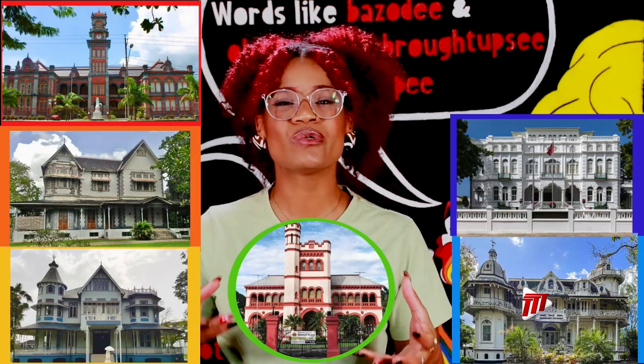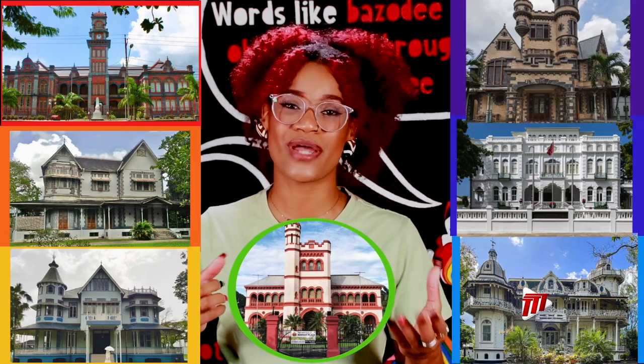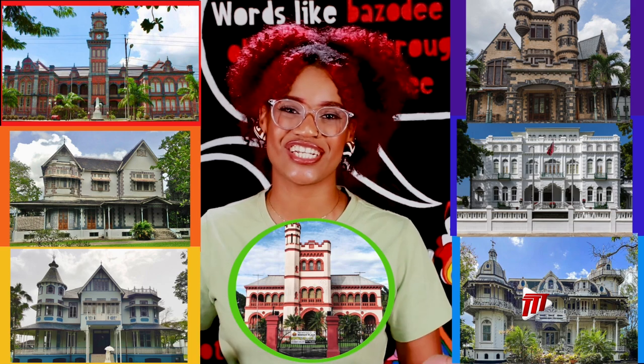And there we have it — seven magnificent buildings, each with their own stories that speak to a part of our heritage for the last century and change. That's that on that. Crick-crack, monkey break his back for a piece of pomerac. Wirebend, story end.